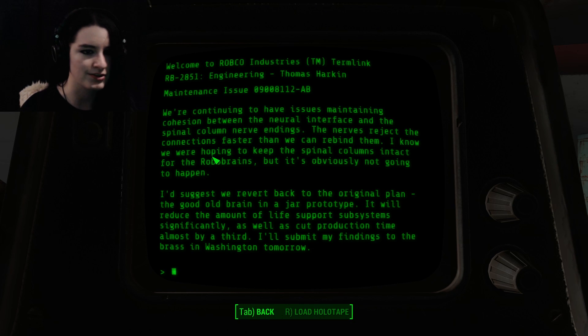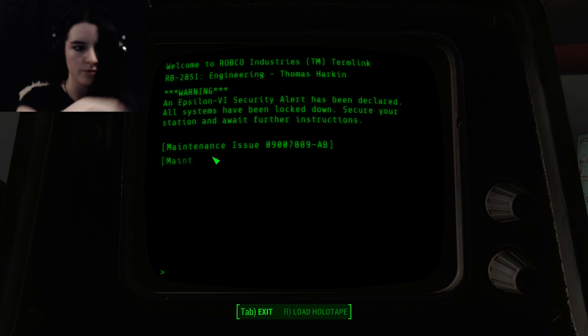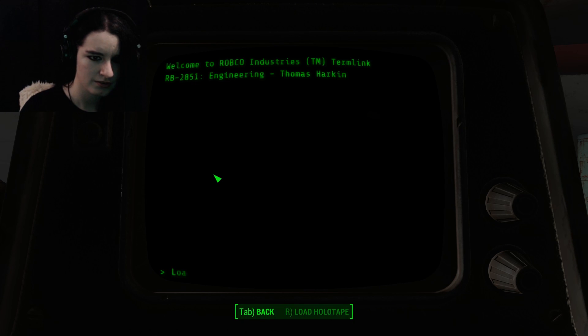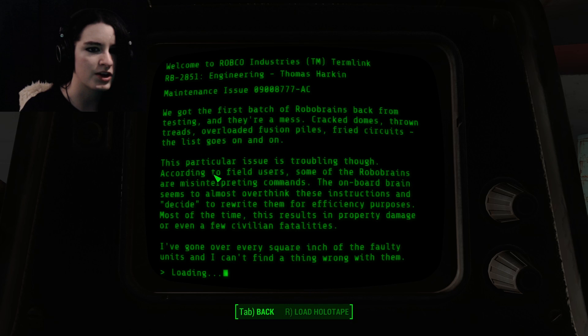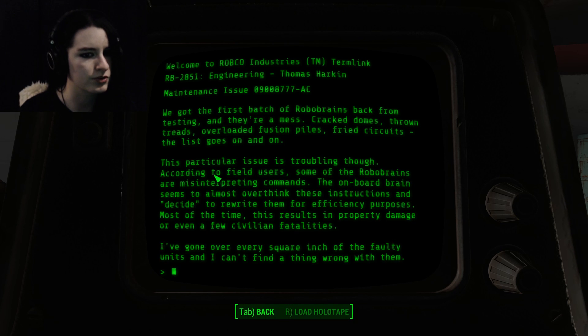We're hoping to keep the spinal columns intact for the robo-brains, but it's obviously not gonna happen. I'd suggest we refer back to the original plan — the good old brain in a jar prototype. It will reduce the amount of life support subsystems significantly, as well as cut production time almost by a third. I'll submit my findings to the brass in Washington tomorrow. Where are they getting all these brains from? That's what I want to know.